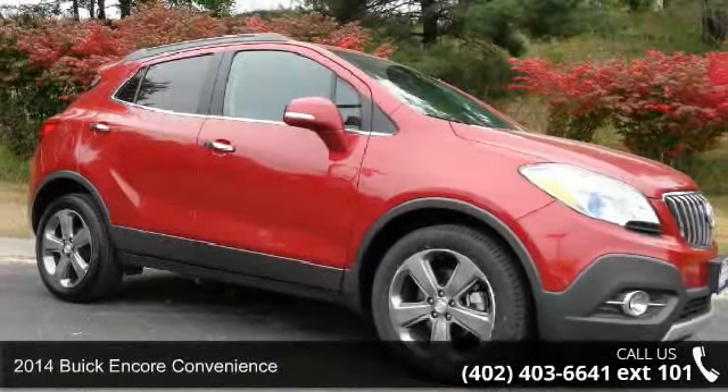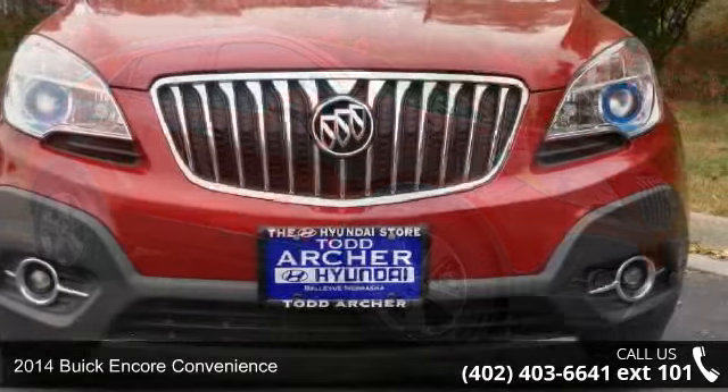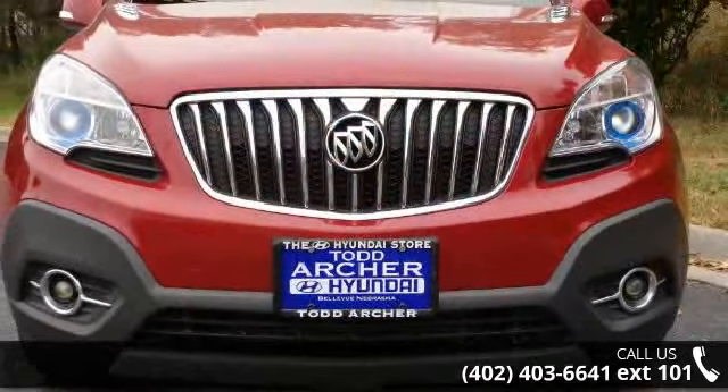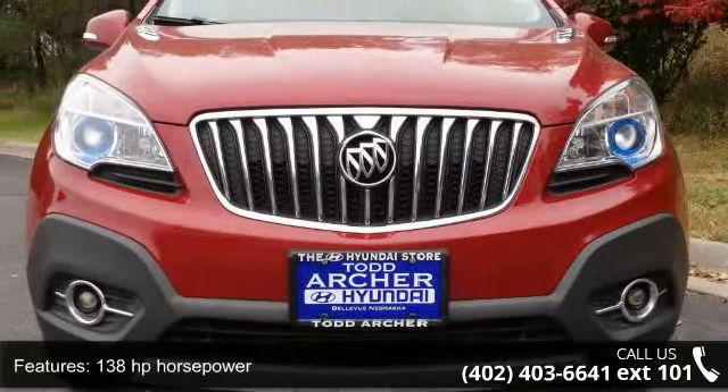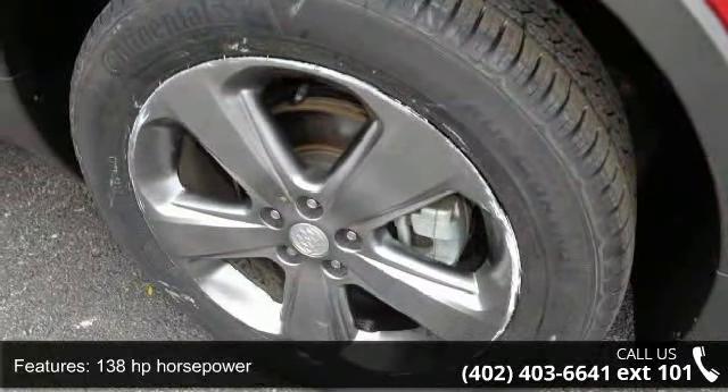Presenting the 2014 Buick Encore Convenience. If you are looking for a first-rate auto, this one could be yours today. This vehicle comes with a reliable four-cylinder engine, connected to a smooth-shifting automatic transmission.